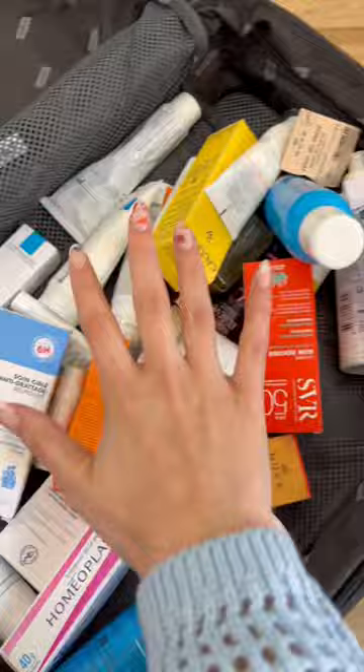The La Roche-Posay Cerozinc soothing aerosol mist — it helps with redness. I was not able to grab that really cute lip oil that Nukes has — it looks like a honey pot — but I did grab their other honey lip balm.